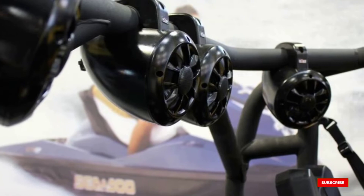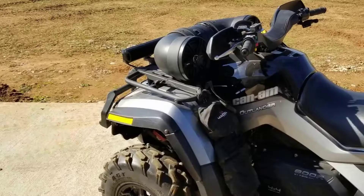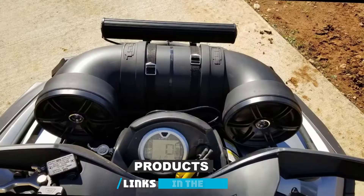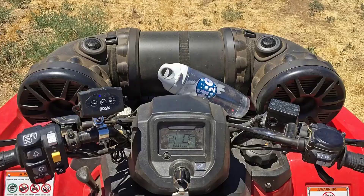The number 3 position is held by SoundStorm BTB6 Amplified ATV Speaker System. The SoundStorm BTB6 Amplified Sound System lives up to its name. It cooks up a great audio storm whenever it is used, with a design that makes use of highly waterproof materials.